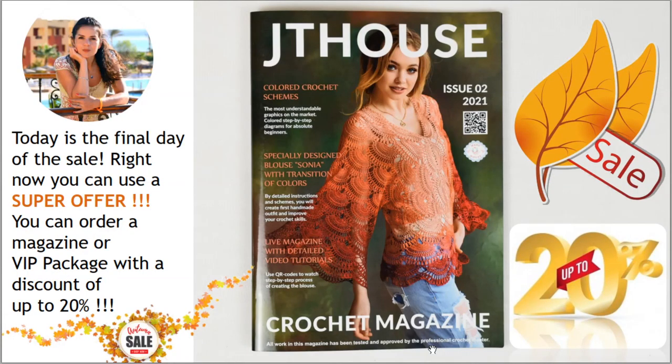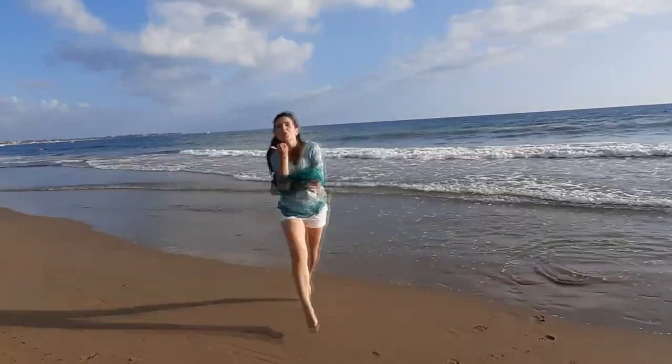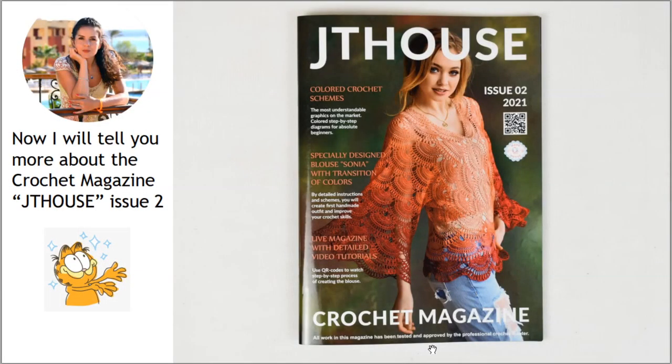Hello, my friends! Today is the final day of the sale. Right now you can use a super offer — you can order our crochet magazine or VIP package about blouse Sonia with a discount up to 20 percent. So hurry up, don't miss out this fantastic opportunity! And right now I want to tell you more about our new crochet magazine.